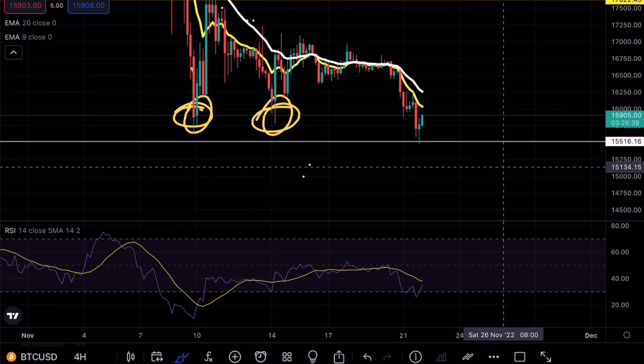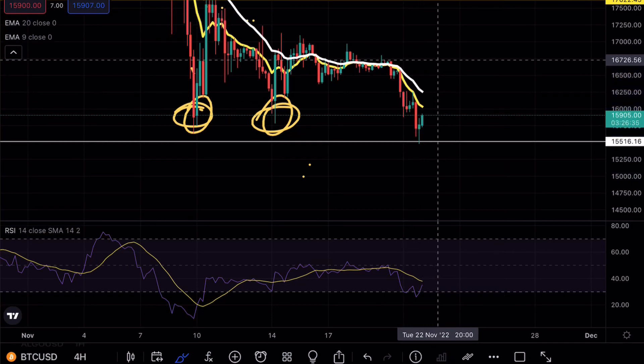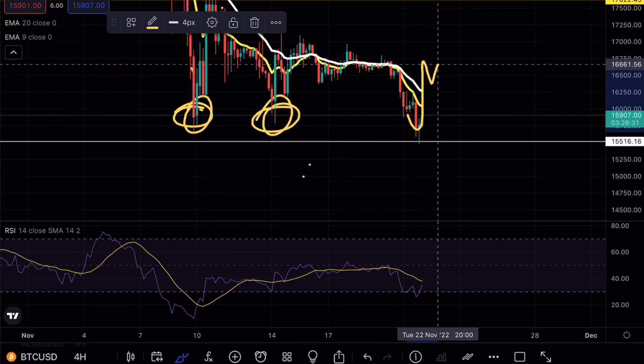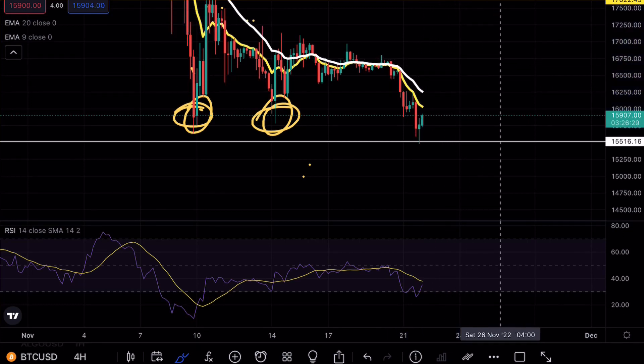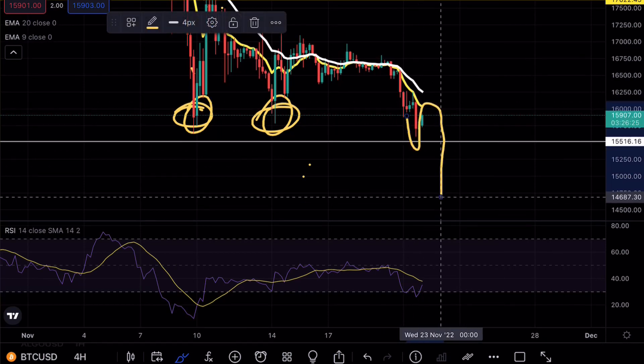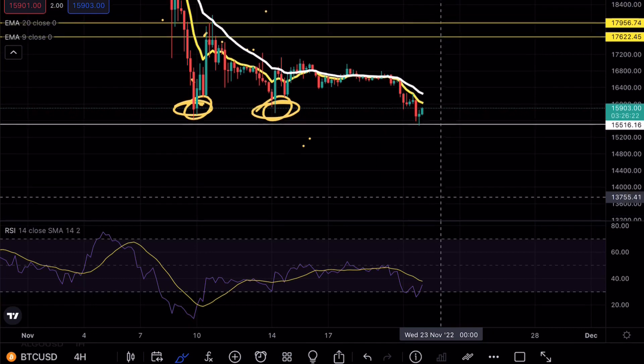What we're ideally looking for right now on Bitcoin is a strong V-shape formation. From a bullish case scenario, we want to break above these exponential moving averages, find them as support, and see the continuation. If we don't see that and we get another retest of the EMAs and a break, we are looking for the next level around 12,300.